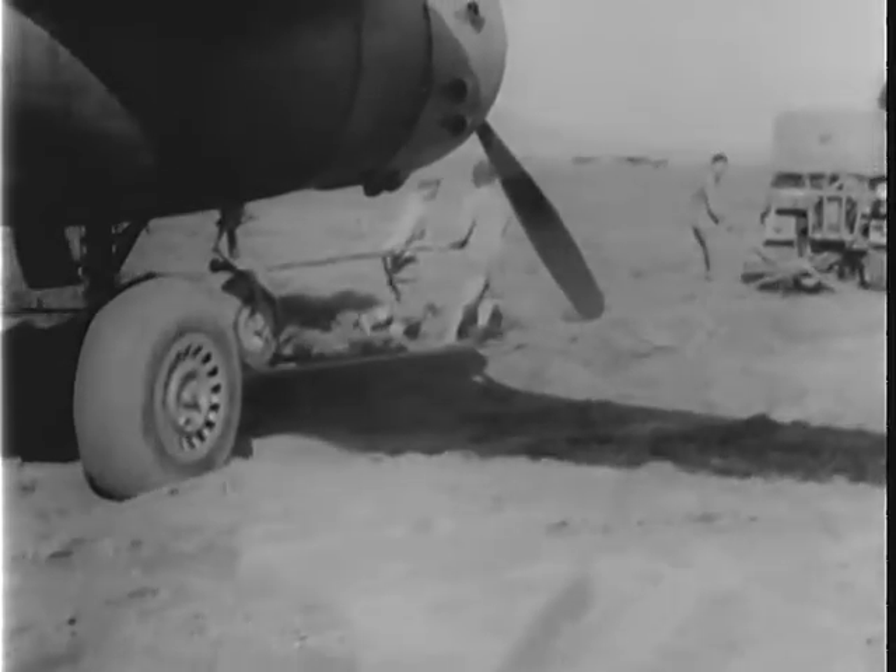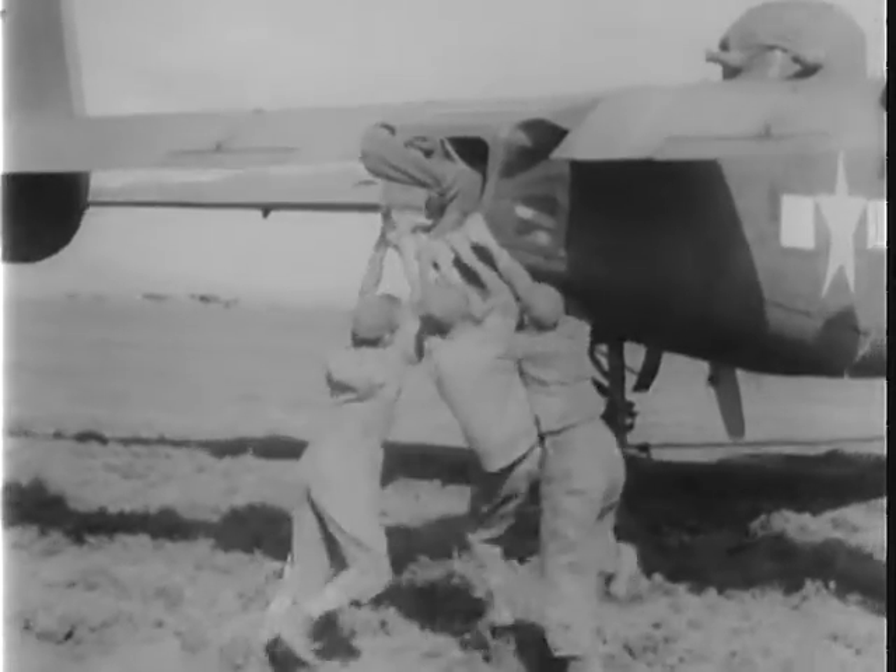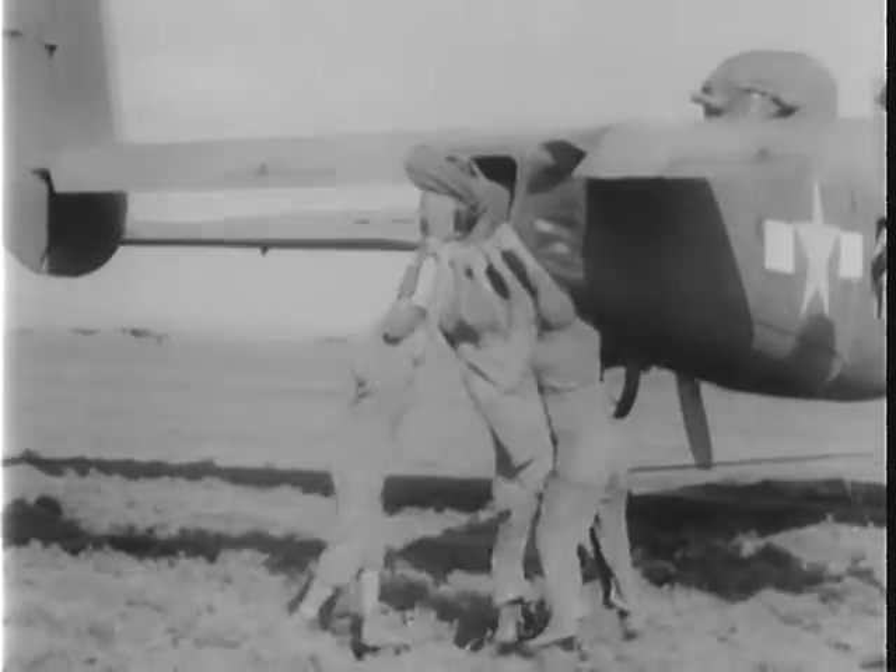They used C-47 cargo planes and their own B-25s. Twenty-four hours after they landed in Italy, the group flew their first mission.